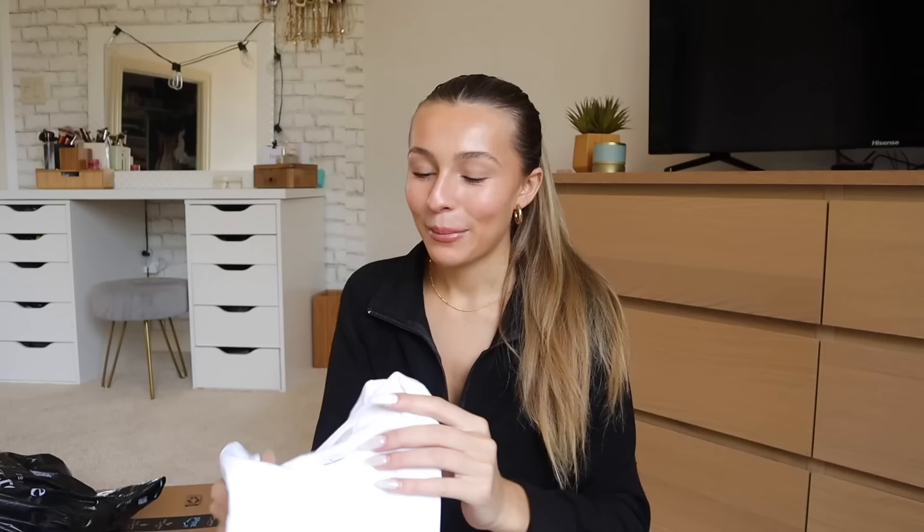I'm starting with the two smaller packages — Zara and Aritzia. Starting with Aritzia because I only got one thing: my beloved white contour crew t-shirt that I've been wanting for so long. The quality is amazing — it's so thick and soft, and this is exactly what I was hoping for.